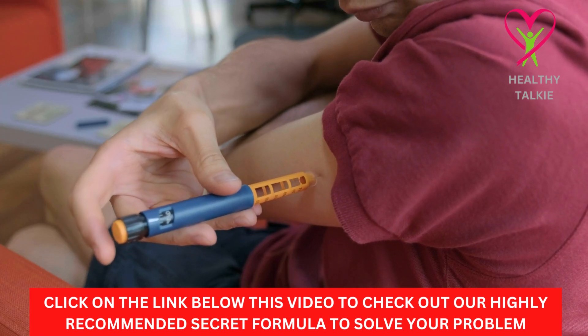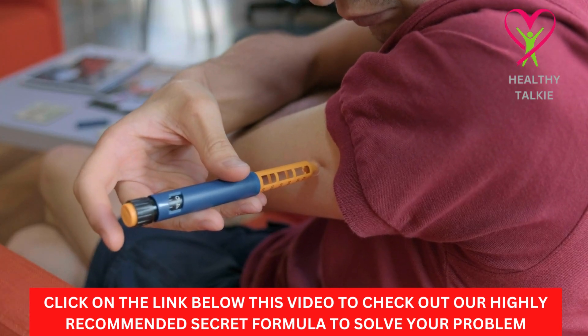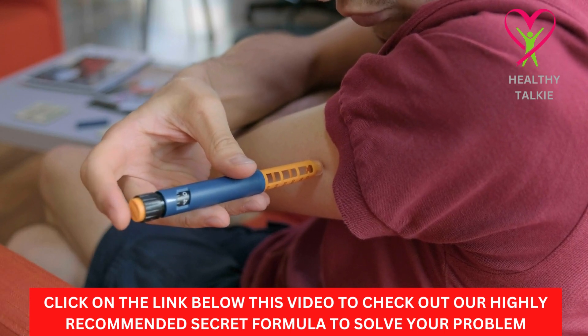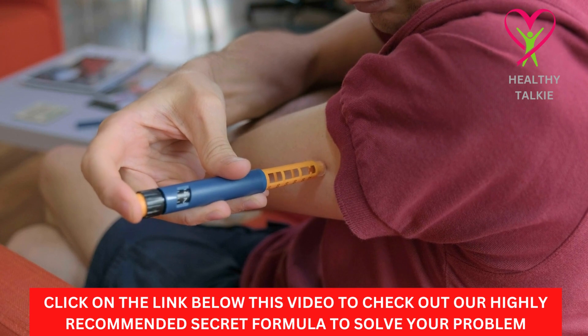Hello guys, welcome to another video on Healthy Talkie YouTube channel. In today's video, we are going to learn about specific exercises you can use as natural diabetes treatments.